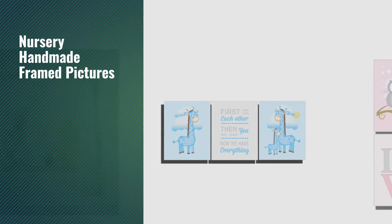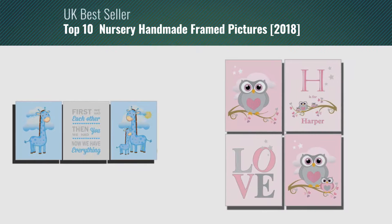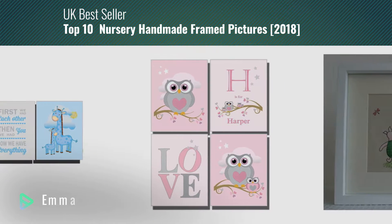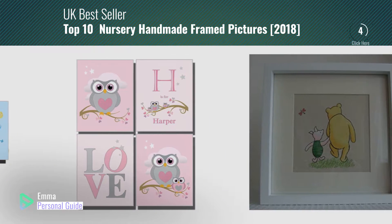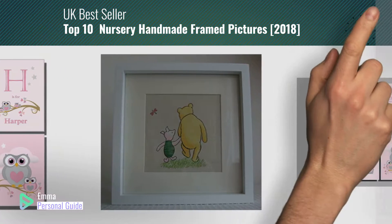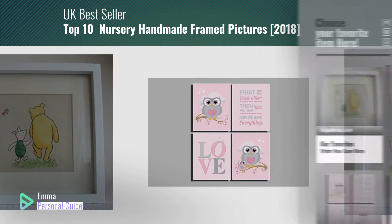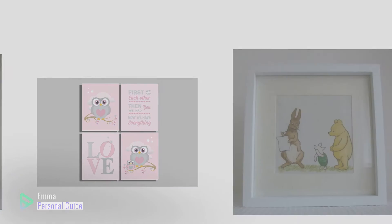If you're looking for nursery handmade framed pictures, this video is for you. My name is Emma, your personal guide, welcome to our channel. At any time you can click this circle in the corner and get more info and real time deals on your favorite products. Ready? Let's start.